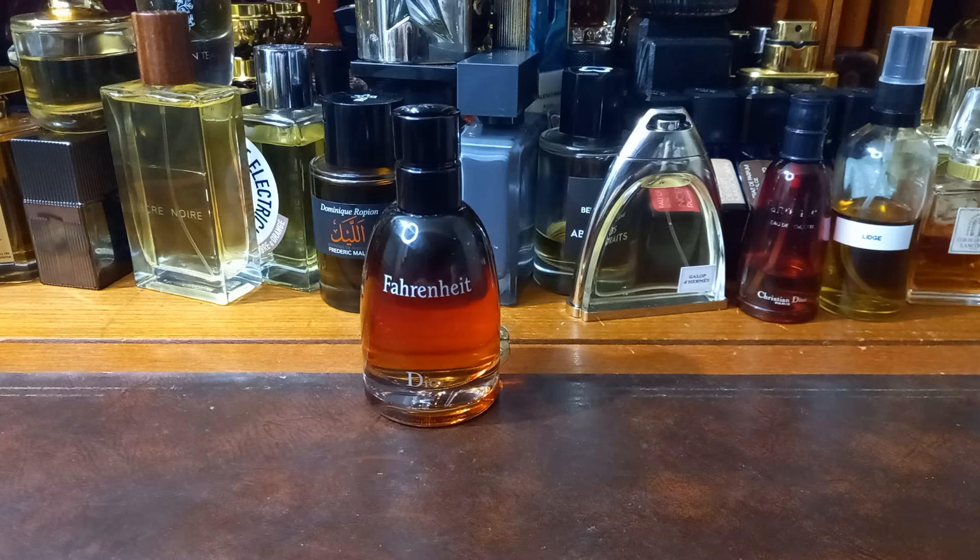This perfume was released in 2014 and it was made by the master of flankers himself, François Demachie. There is quite a fat blurb about this, but I will read the quote from François. He says: 'I did not want to create a caricature of Fahrenheit, a fragrance which already has an assertive composition. Instead, I have followed the original structure by adding elements that enrich the story and highlight its atypical personality.'